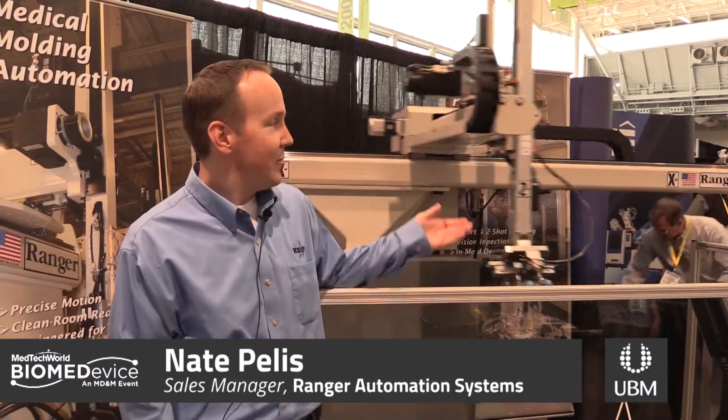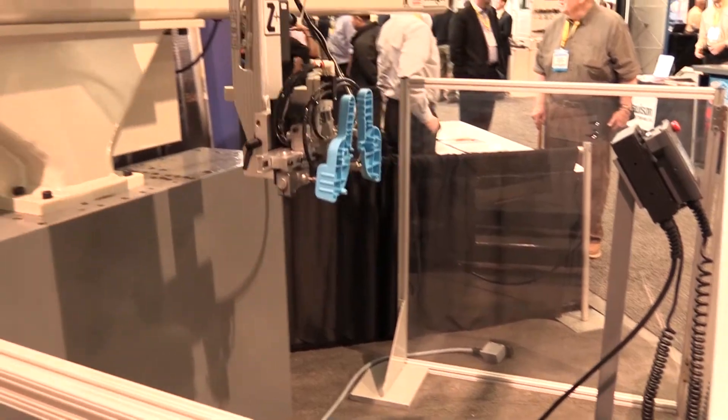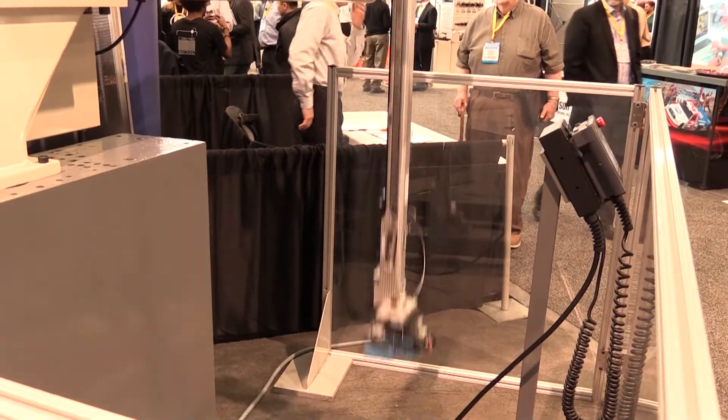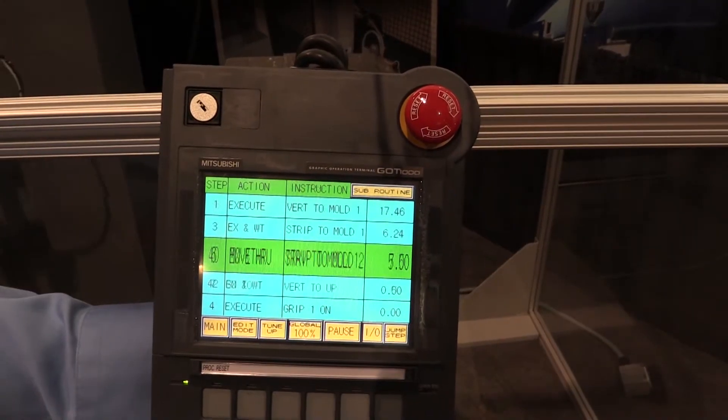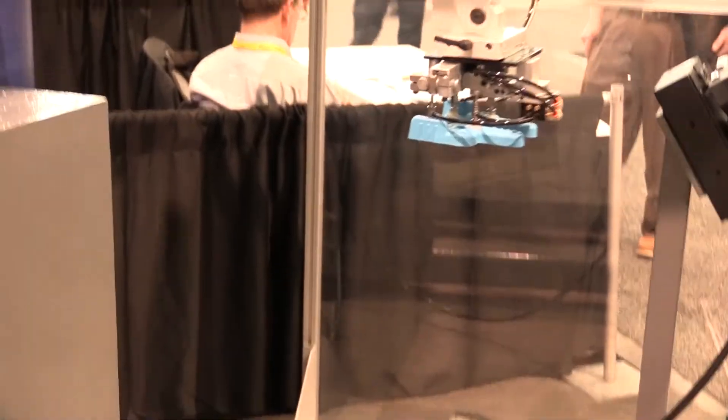I'm Nate Pellis with Ranger Automation. This is an RT100 three-axis servo robot. This robot is fully programmable and flexible. Any strokes can be extended to the custom needs of our customers. We are the only manufacturer in the United States providing flexible automation for injection molders.